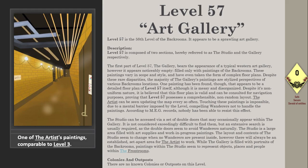Despite these rare disparities, the majority of the gallery's paintings are stylized perspectives of various backrooms locations. One painting has been found that appears to be a detailed floor plan of Level 57 itself, although it is messy and disorganized. Despite its non-uniform nature, it is believed this floor plan is valid and can be consulted for navigation, proving that Level 57 possesses a comprehensible, non-random layout. The artist can be seen updating the map every so often.